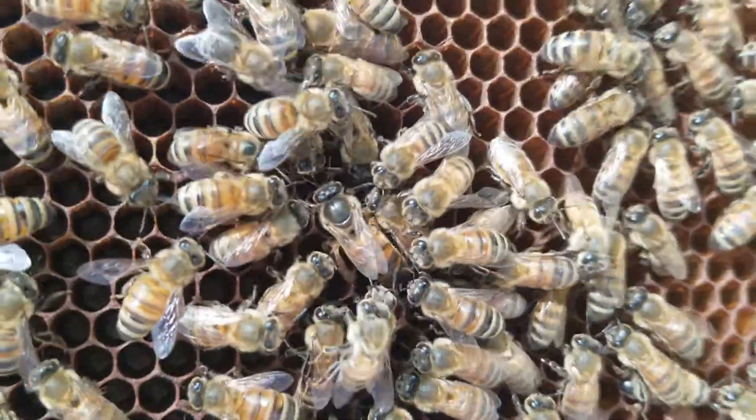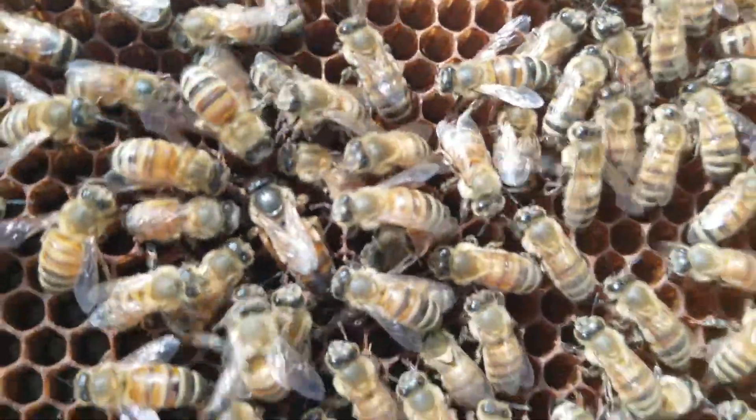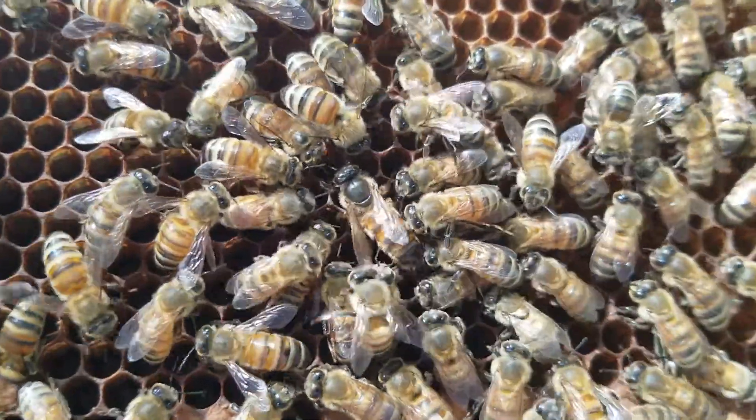Here we go, one of our brand new queens. Isn't she a pretty girl? She's not red, she's got a nice dark coloration. And as you can see, the circle of attendants all around her.